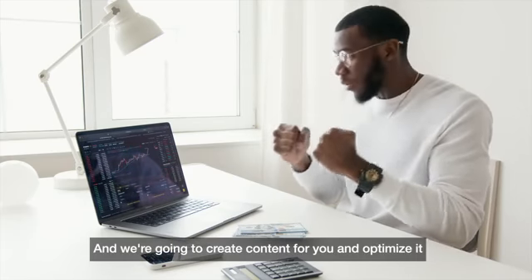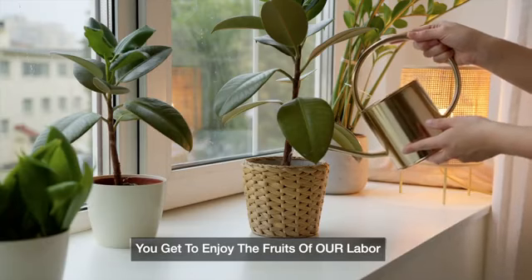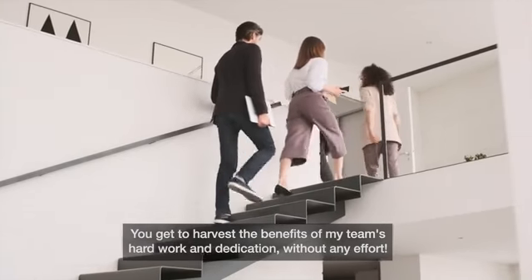And we're going to create content for you and optimize it, so you don't have to lift a finger or write a word. You get to enjoy the fruits of our labor. It doesn't get any better than this, my friend. You're getting to harvest the benefits of my team's hard work and dedication without any effort.